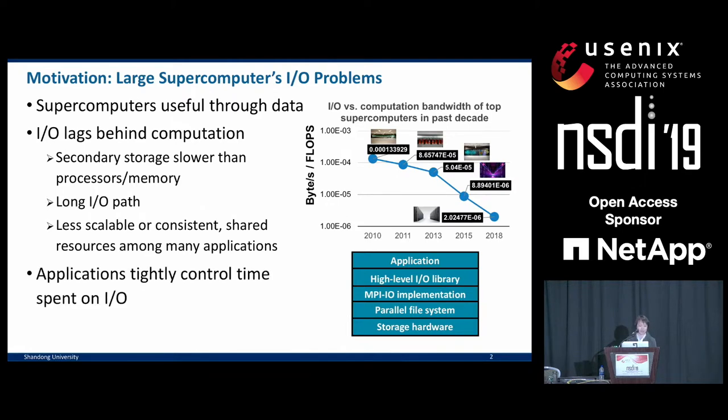This makes I/O operations less scalable and less consistent. Therefore, most application users consider I/O both expensive and not predictable. They often control the total I/O volume by limiting their total I/O time under a certain limit, say 5% of their job's total execution time.